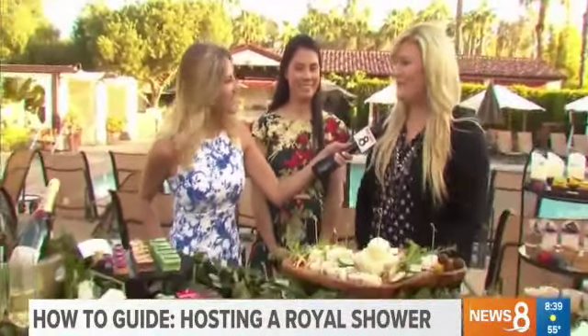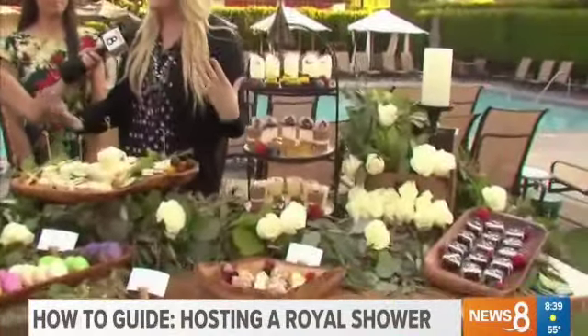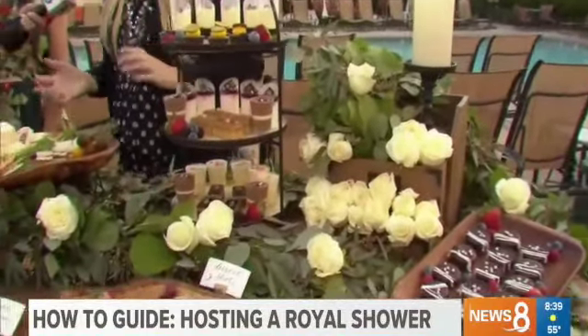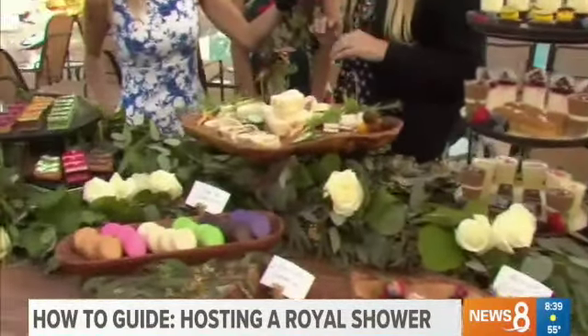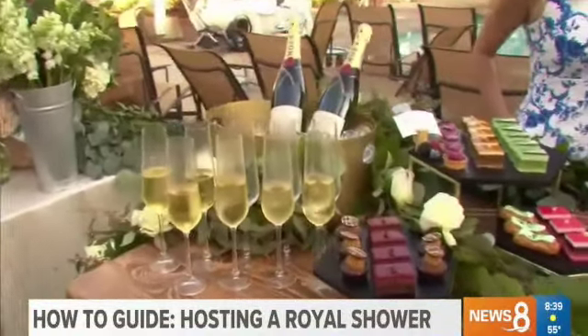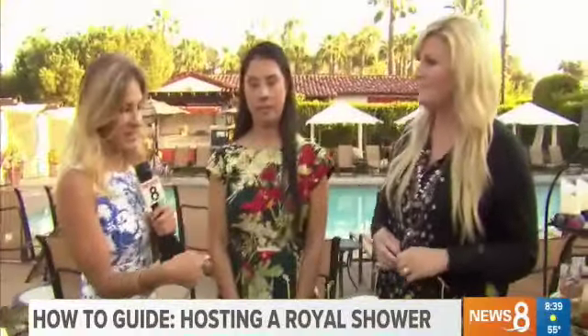A great place to get the royal treatment is here at Estancia, where we've been spending time this morning — from macaroons to cute little cakes and treats. One of the neat things is they're going to be starting a royal high tea, which is so fun to go out with your friends and do as well. And a lot of this decor doubles nicely from shower to tea.